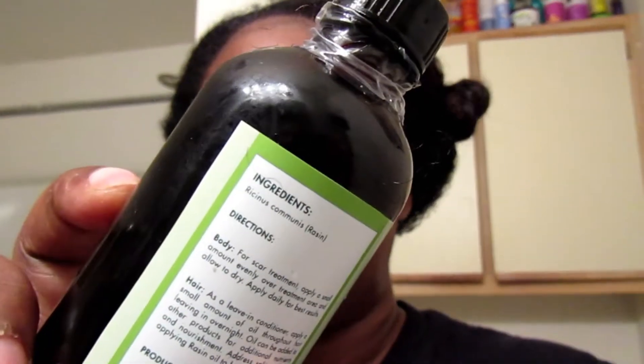As far as thickness, it's about the same thickness as well. Unless it's a castor oil that's mixed with something else — this one is not mixed with anything else, as it shows in the ingredients. I don't know if you guys can see that, but the ingredients show Ricinus Communis, in parenthesis 'raisin.' And it tells you the directions for how to use on your body and how to use on your hair.